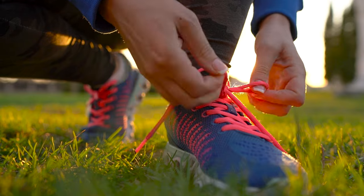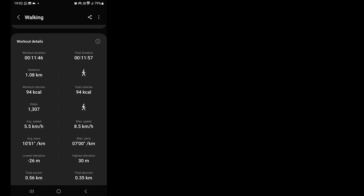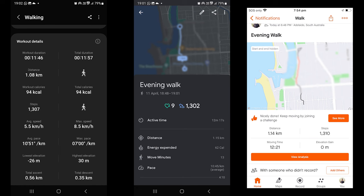So what about the workouts then? To test that out I went for a walk, using Samsung Health, Google Fit, and Strava to track my steps and calories.